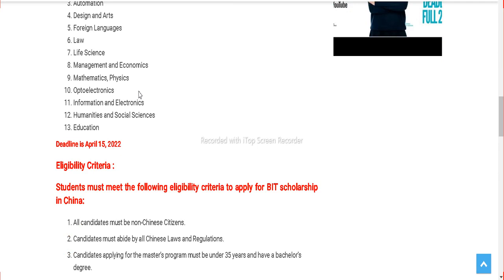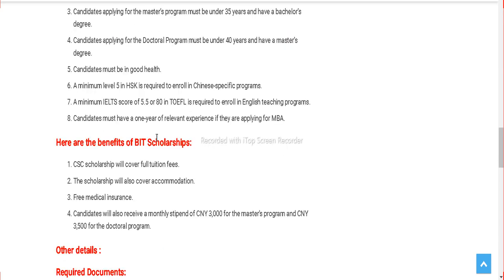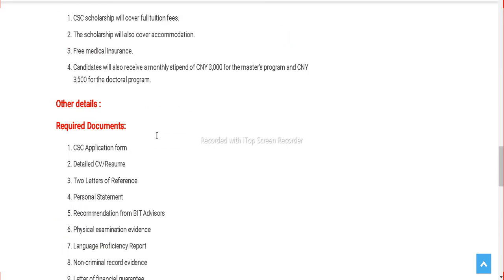The deadline for this particular Chinese opportunity is April 15, 2022, so you have almost four to five months to prepare and apply. Here is the eligibility criteria and the benefits of this scholarship.